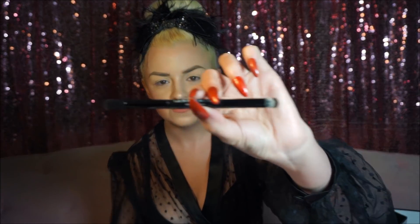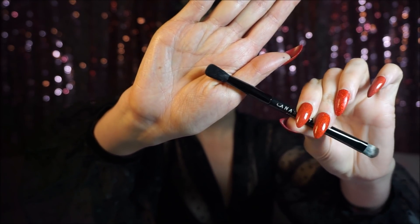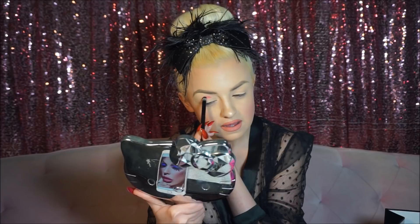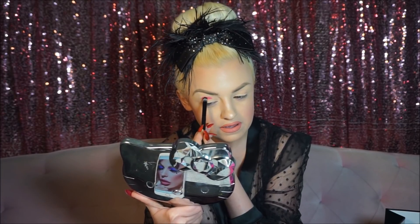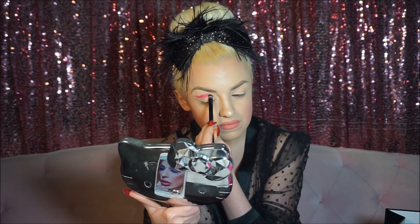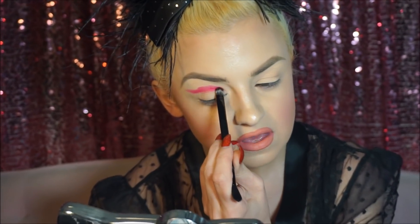So getting into it, the first color I'm going to use is Texas Made. The brush that this palette comes with is really nice too — it's a nice little blending brush on one side, and on the other side I usually like to use it for packing on the color and setting it down, then blending it out with a different brush. I'm going to dip into Texas Made and lightly outline the shape that I want. This is a very bright pink. It feels nice too.